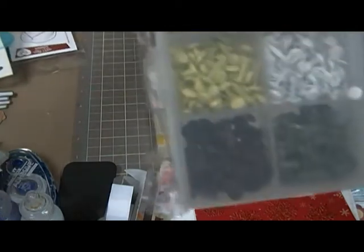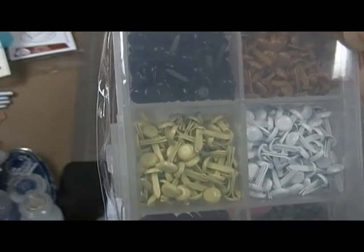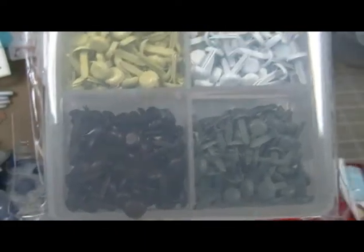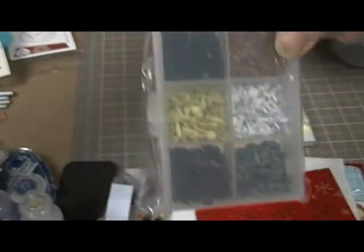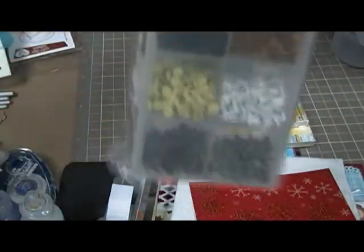You're also going to get a little package of brads — all neutral colors: black, yellow, white, brown, kind of a khaki color. I got two of these so I'm putting that in there.